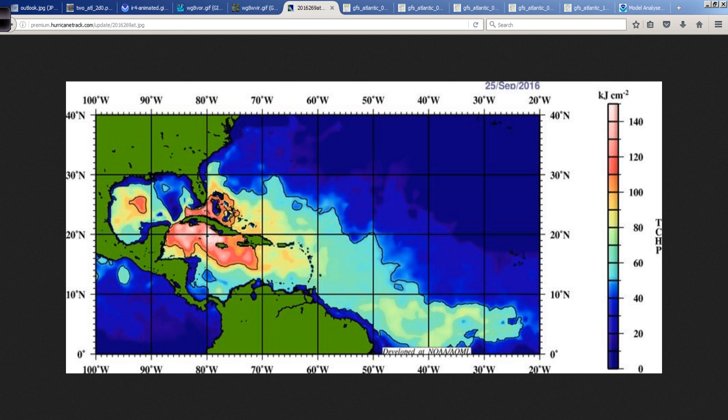Sometimes upper-ocean heat content — the very warm water, not only at the surface but extending deep below — is very high across the Western Atlantic Basin right now. And this system will be moving into increasingly warmer and deeper warm water, and therefore, lots of energy for it to tap into.